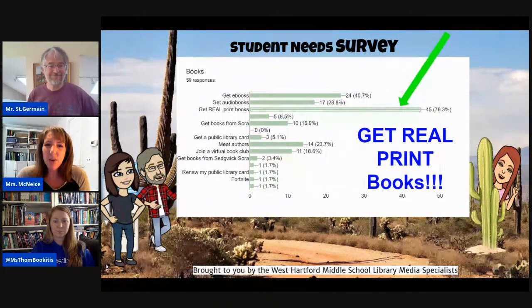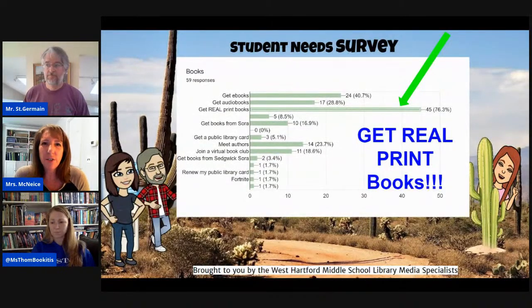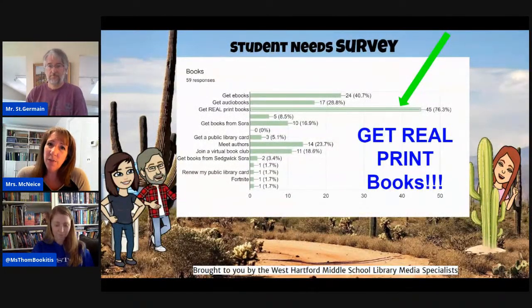We did send out a student needs survey to see what you guys need while you're distance learning, and we got lots of interesting responses. It's not too late to fill out the form — you can find it in your email or maybe a link under this video once it's posted. One of the first things that stuck out to us is that people want real print books, not only digital books. And of course, that leads to our next slide.